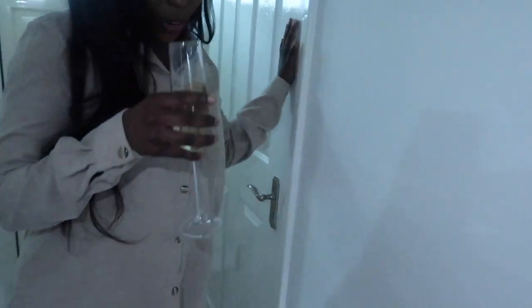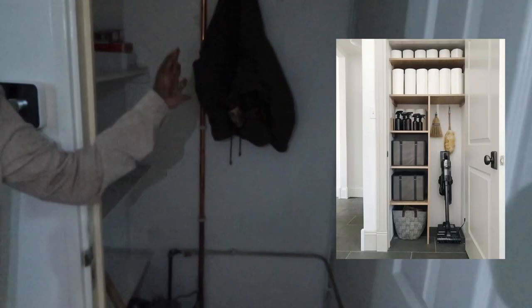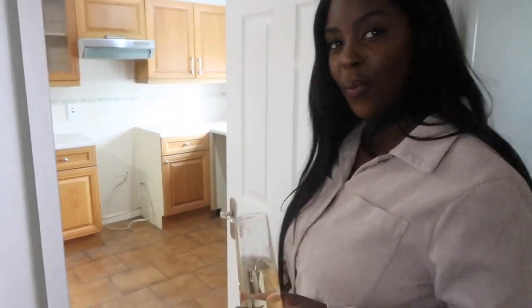As we move along, we have a storage cupboard — basically for coats, hoovers, anything domestic. We're going to spruce it up and make it look really nice. And on my right is the kitchen, so let's move on to the kitchen.